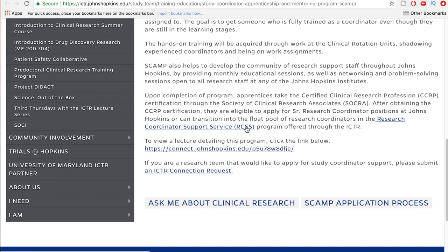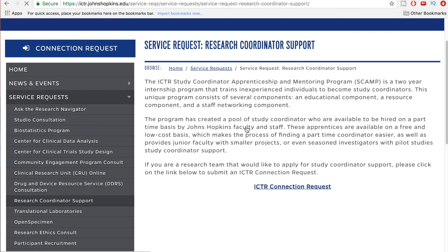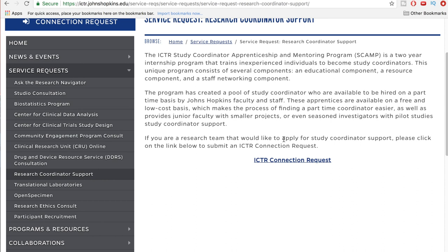There's also a Research Coordinator Support Service component. The program has created a pool of study coordinators who are available to be hired on a part-time basis by Johns Hopkins faculty and staff. These apprentices are available on a free and low-cost basis, which makes finding a part-time coordinator easier, and also provides junior faculty with smaller projects or seasoned investigators with pilot studies coordinator support.